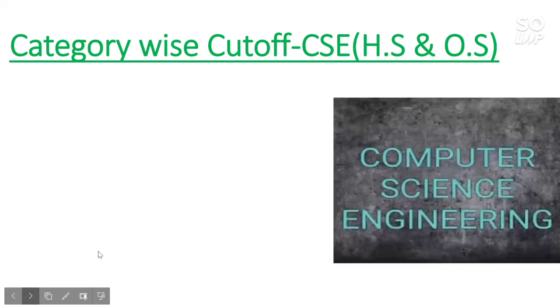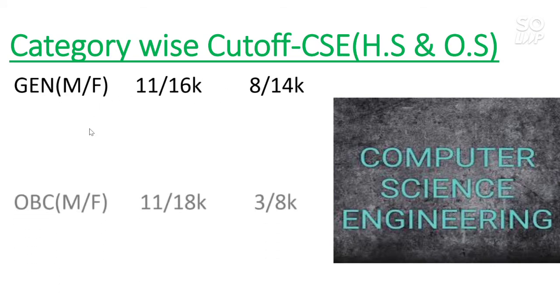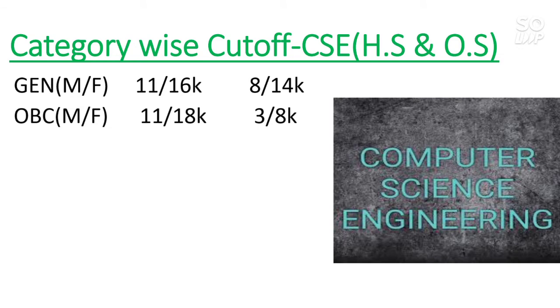Now I will talk about the cutoffs — category-wise for home state as well as other states, and for male versus female. For Computer Science, General category: home state cutoff is 11,000 for male and 16,000 for female; other state is 8,000 for male and 14,000 for female. For OBC: home state is 11,000 for male and 18,000 for female; other state is 3,000 for male and 8,000 for female.